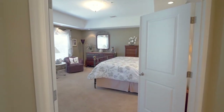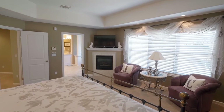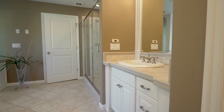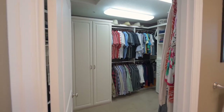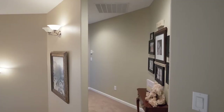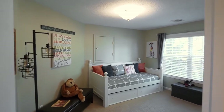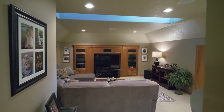On the upper level, the private master suite is well-appointed with a cozy fireplace and a luxurious master bath. You'll find two more generous bedrooms and a large home theater with a wet bar.